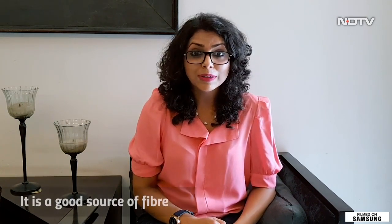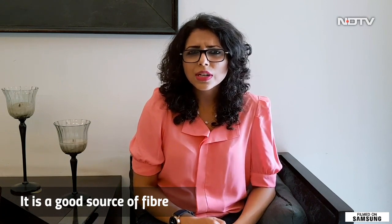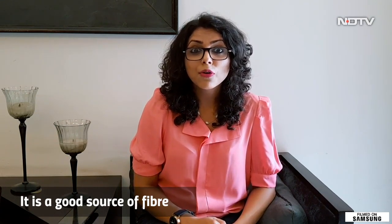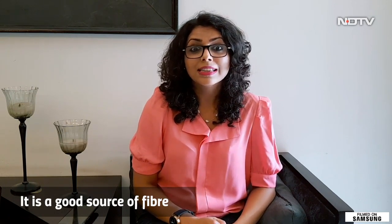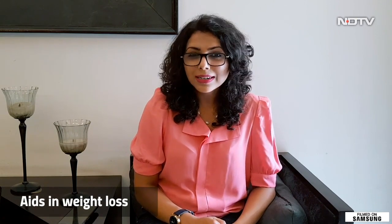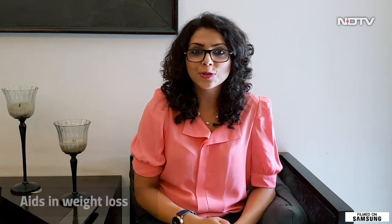Sattu is also another source of fiber. About 100 grams of Sattu would give you 18 grams of fiber, which makes up for most of the fiber content that should be taken during the day. Sattu being so rich in fiber also contributes to foods which aid in weight loss, so people looking to lose weight quickly, Sattu is your go-to.